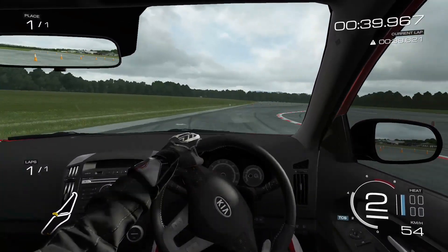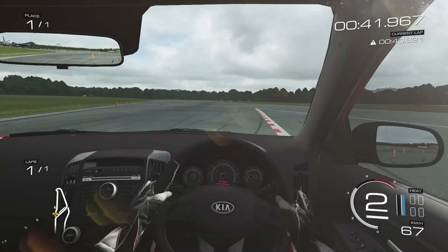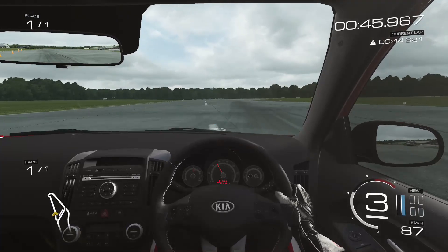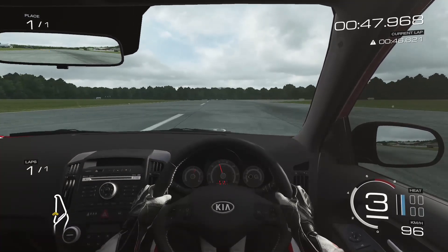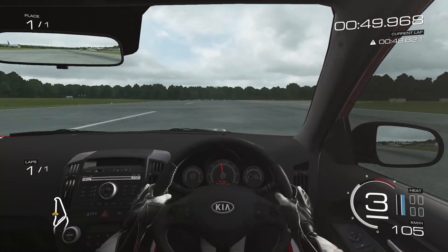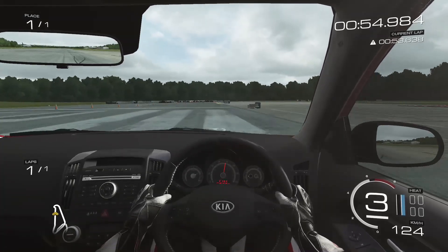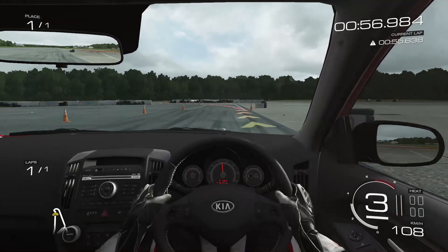A mid-range 1.6-litre Kia is £17,195. A mid-range 1.6-litre Focus is £17,200. So for the price of the Focus, you can have a Kia plus £5 to spend on £5 worth of things.